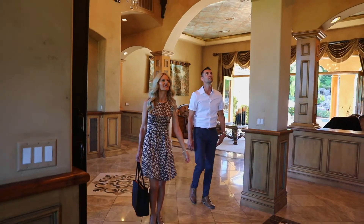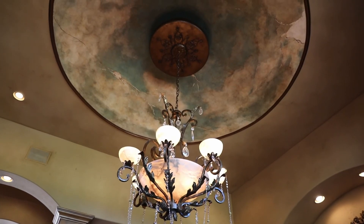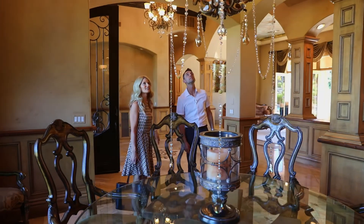Look at this hand-painted fresco in the dining room. It's so detailed. So beautiful. Let's go see the rest.